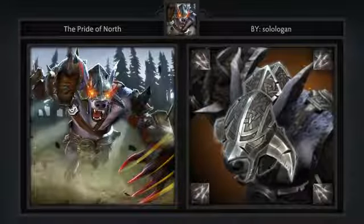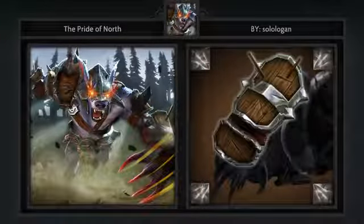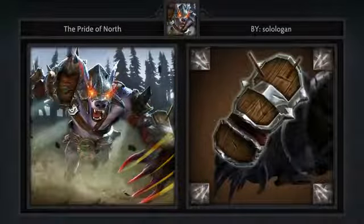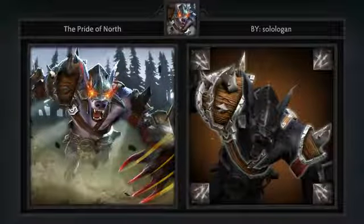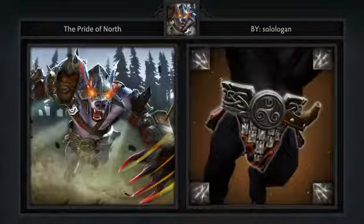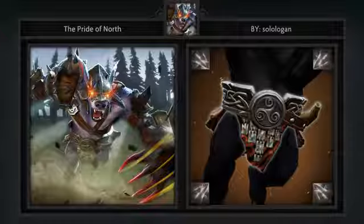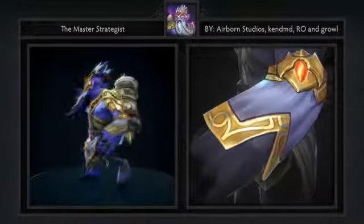Next is the Pride of the North set for Ursa, created by Solo Logan. It comes with five items including a loading screen, headpiece, arms, back, and belt. This is kind of a simple set for Ursa, which isn't such a bad thing. There are already a couple of sets made into the game that in my opinion are complete messes. This is simple, to the point, and actually makes the hero look cool.